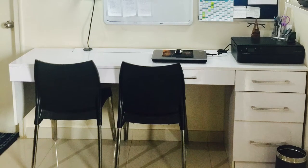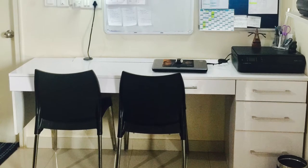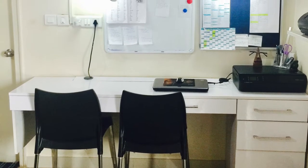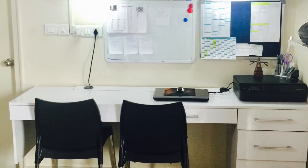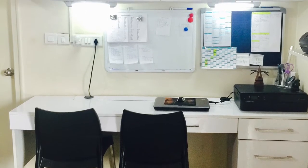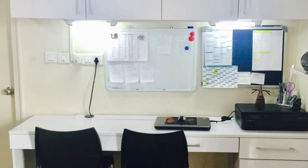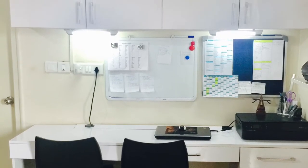Hi everyone, thanks a ton for your responses to my previous video — it feels really awesome. Today I will take you through my favorite place in my home, my study or home office as I typically call it.